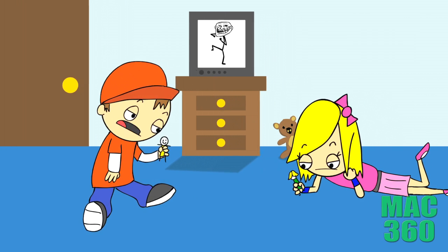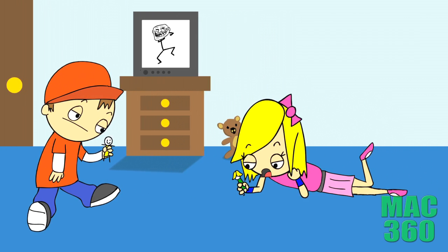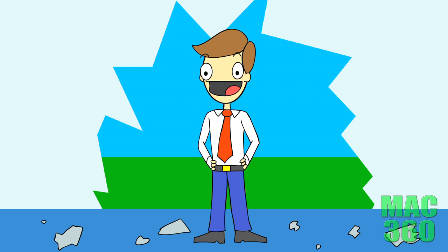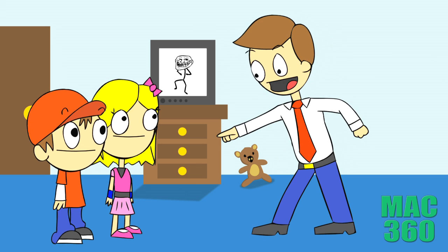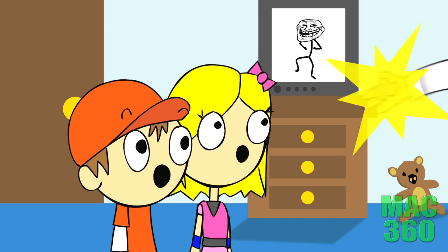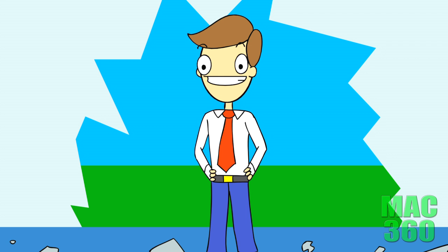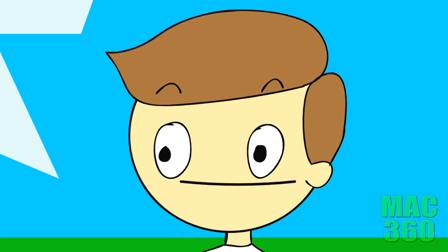Man, I'm bored with these plastic toys. Me too. Hey kids, are you bored with that plastic stuff? Yeah! Then you need iron. But what's so great about iron? I'll show you. But first, here's some scientifical information that you probably don't care about.